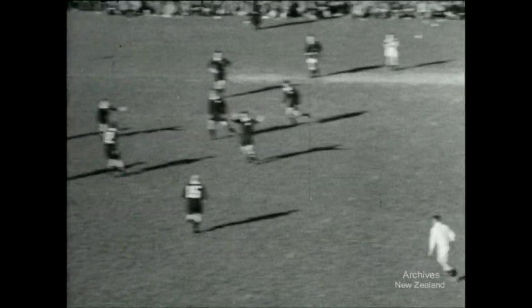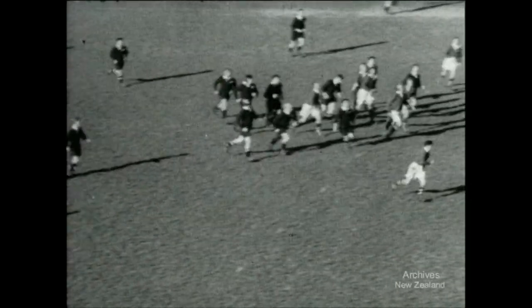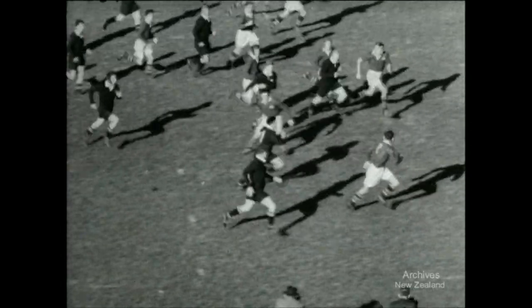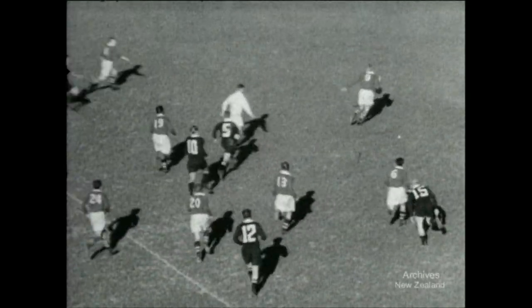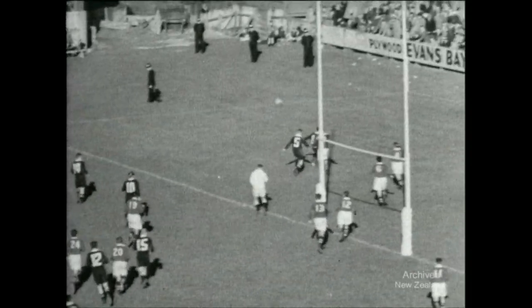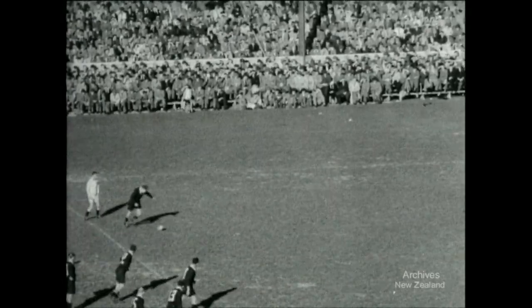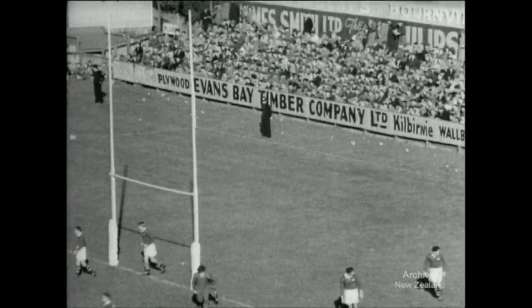In the second spell, Allen kicks off for Australia. It goes down to Bevan. Bevan kicks high and follows up. From the ruck, Bevan secures it again. He hands it to Dodson, who makes ground, then passes to Smith. Kelly's blocked, so Smith kicks high. Emery misses it and it bounces awkwardly for Australia. Allen gets their first enforcers. Kelly has a chance with a penalty for New Zealand — yes, it's over. Australia 11, New Zealand 3.